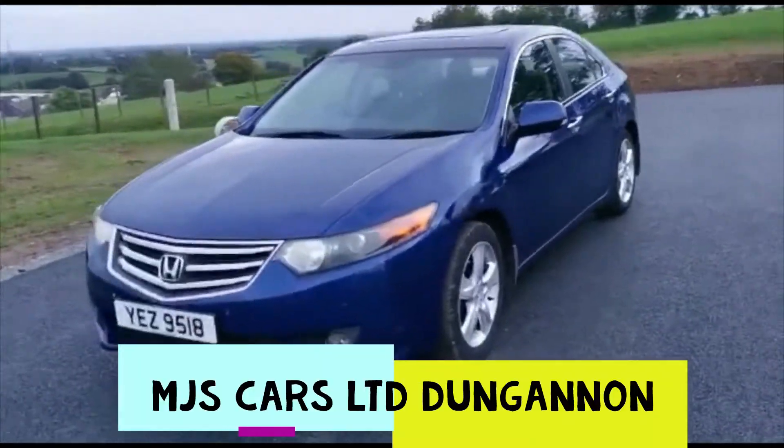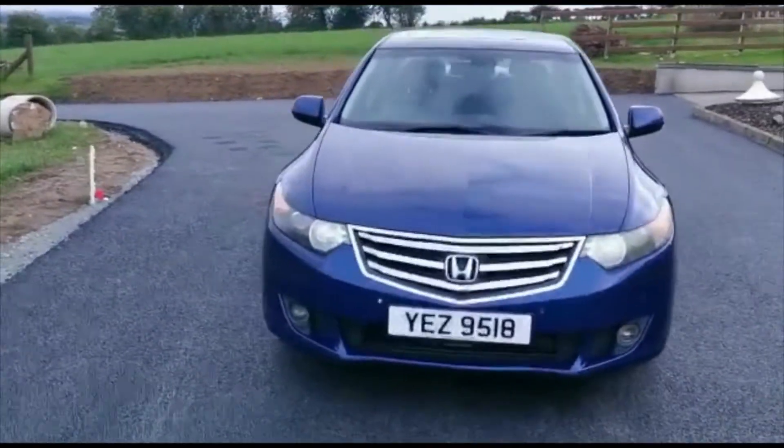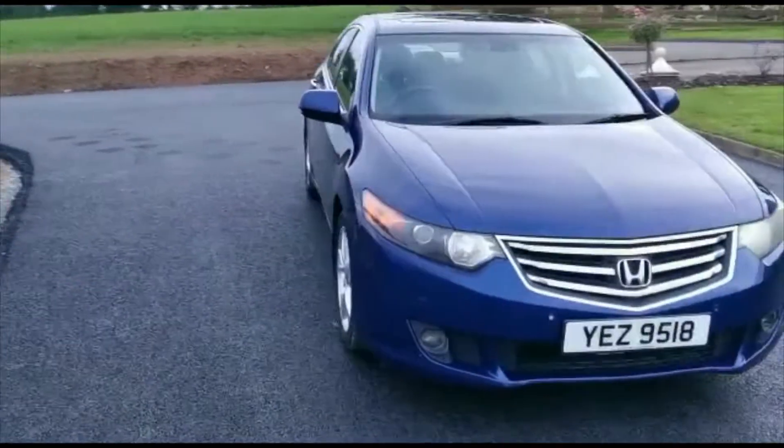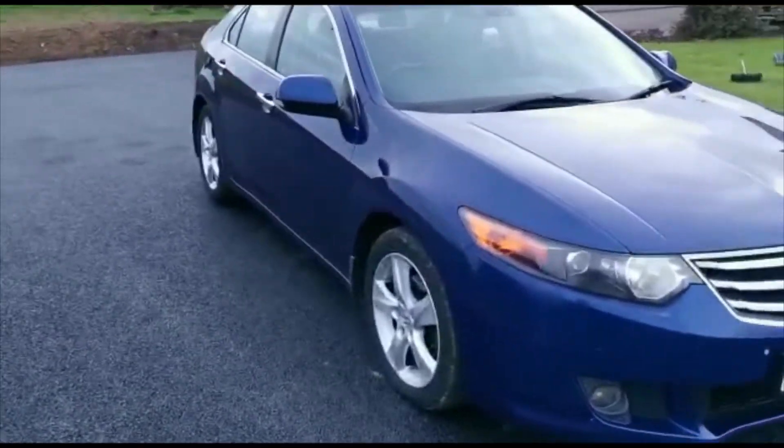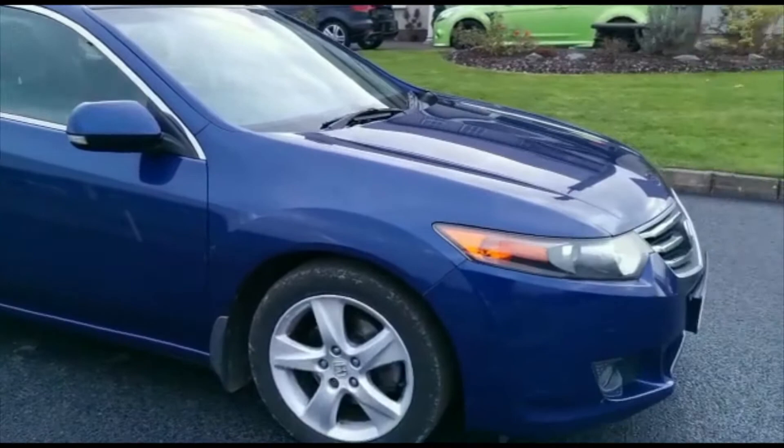Hello everyone. Today we want to show you this 2009 Honda Accord. It is the 2.2 litre diesel model in this fantastic metallic blue purple colour.